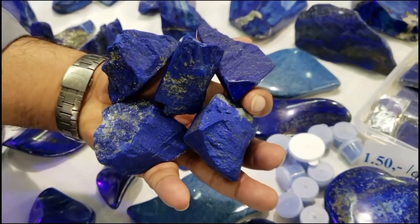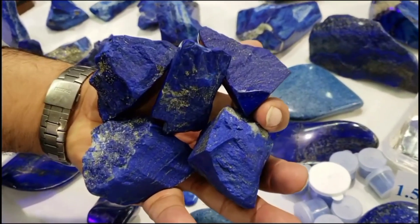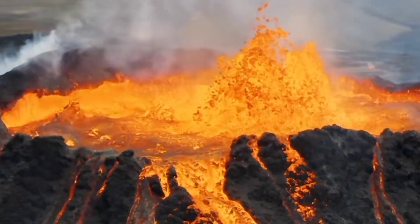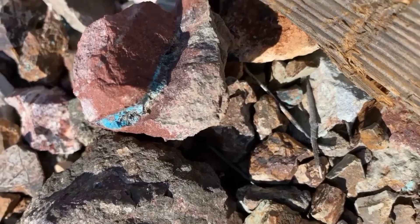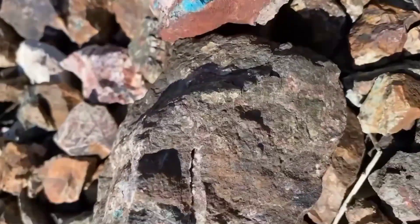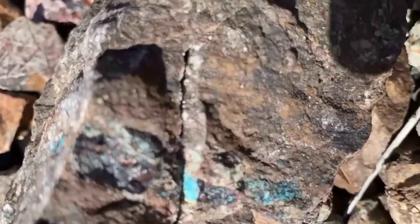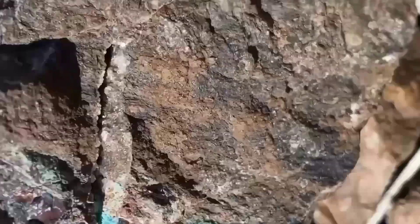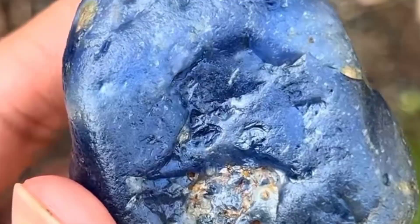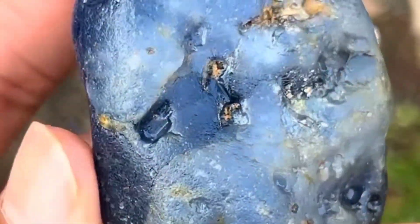Deep blue stones tell stories of high pressure and ancient heat. They form in regions shaped by both volcanic fire and ocean chemistry. When you find deep or royal blue stone veins, especially within marble or limestone, stop and inspect — it might not be ordinary rock. It could be a sapphire-bearing formation. And even if not, blue always points toward mineral richness below.